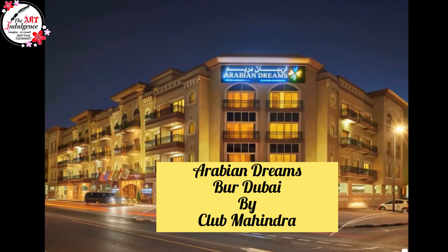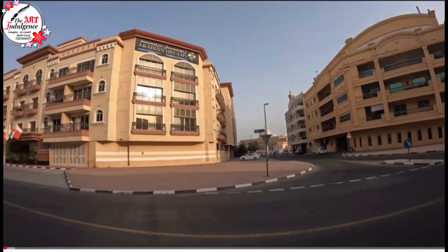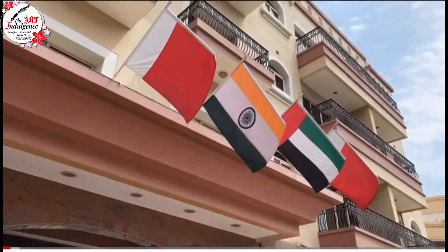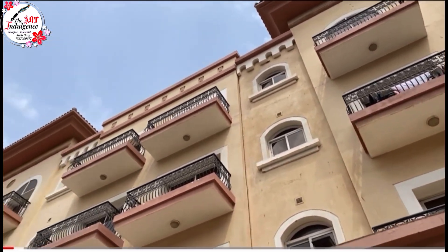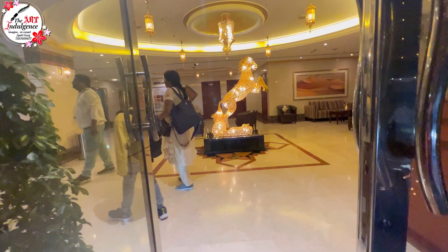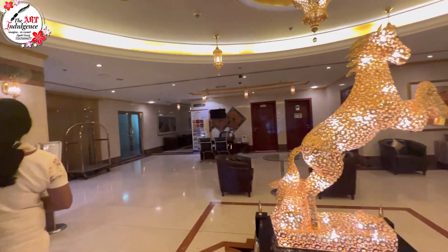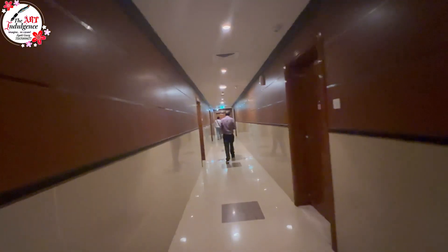Hello everyone, welcome back to my channel. Today I am giving you the details of all the rooms available in Arabian Dreams by Club Mahindra in Dubai. If you are planning to visit Dubai for more than a week, 15 days, or more, then this is the best option because it is much cheaper than other hotels. You can avail Club Mahindra properties by becoming a member — yearly or five-yearly memberships are available. You can book properties anywhere in India, and I have also shown a Club Mahindra property in my Kanha Kisli vlog. They are much cheaper than other hotels.